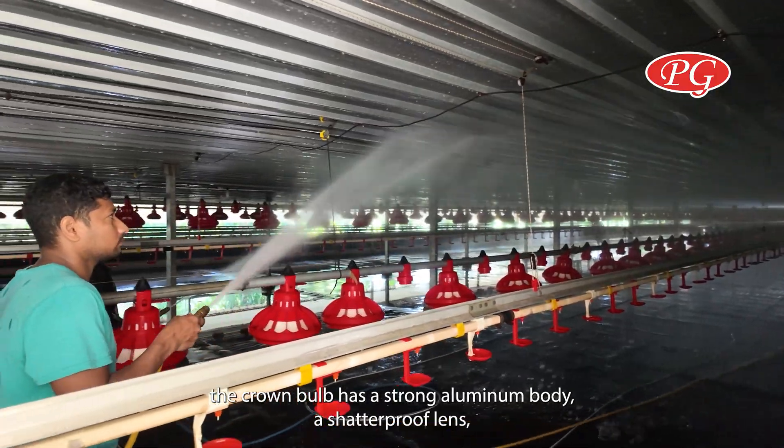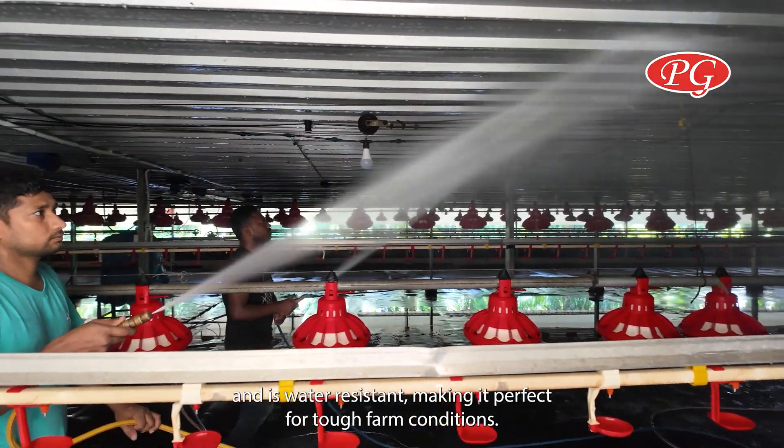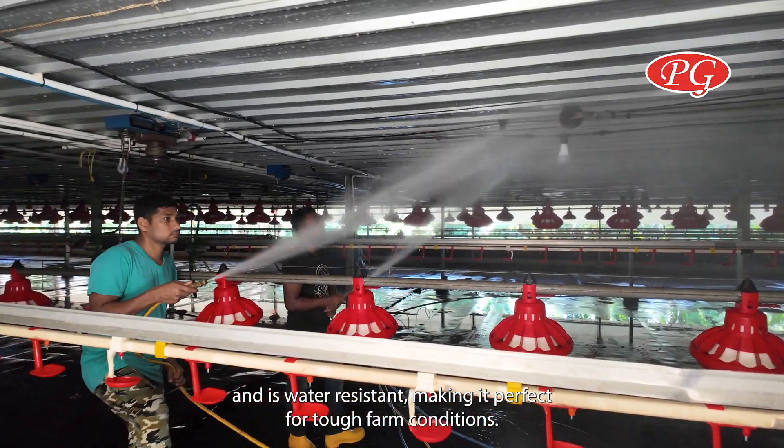Built to last, the crown bulb has a strong aluminum body, a shatterproof lens, and is water-resistant, making it perfect for tough farm conditions.